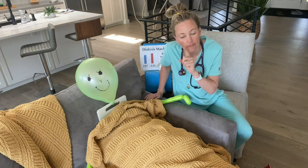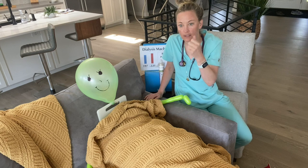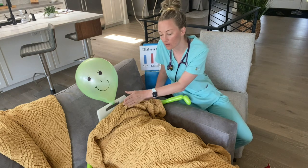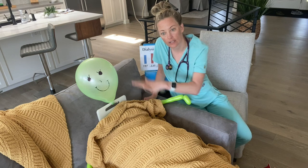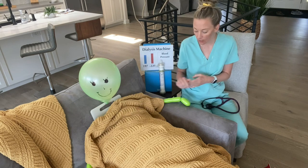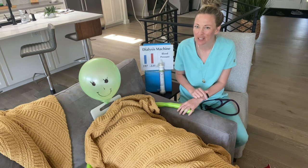Let me tell you about heart failure types. Left-sided heart failure: if the left side of the heart is weak, things are going to get backed up into the lungs — so left-sided heart failure means more fluid in the lungs. Right-sided heart failure means edema in the legs.